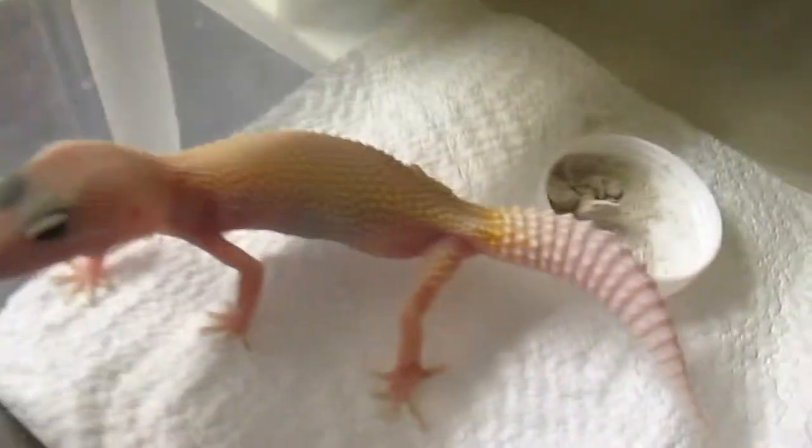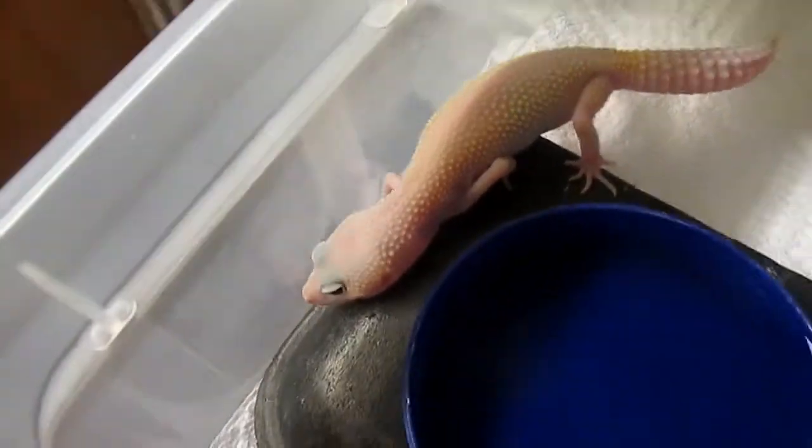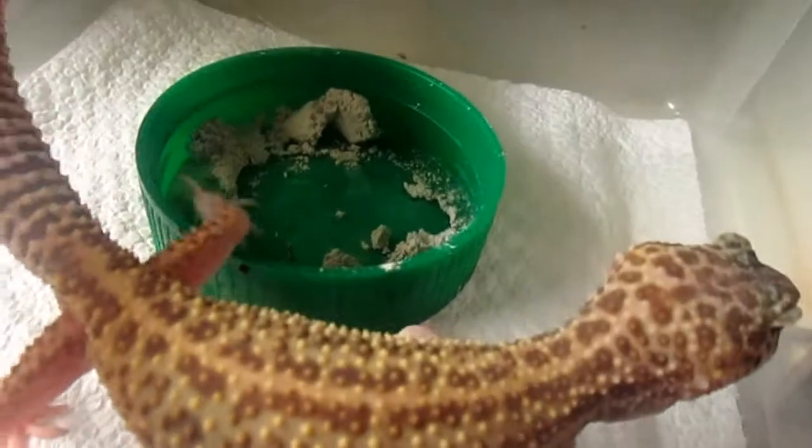It's been a while since I've done a leopard gecko video. This may be the blazing glittered — she's probably about 40 grams at least. And then the raptor — check that bad boy out, wow.